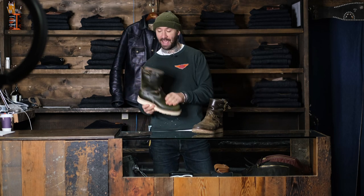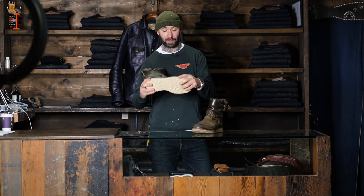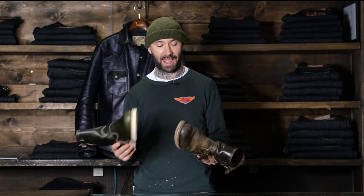I currently have a 9.5 and a size 12D in stock. These fit about a half size bigger than what you'd normally wear. So most people, if you're like a 10 in, say, the Red Wing mock toe, you'll typically go down to a 9.5 in these.